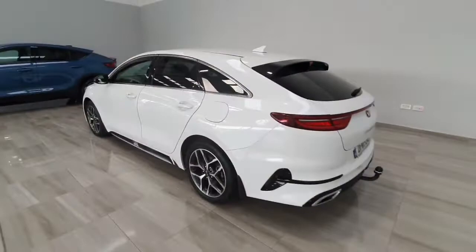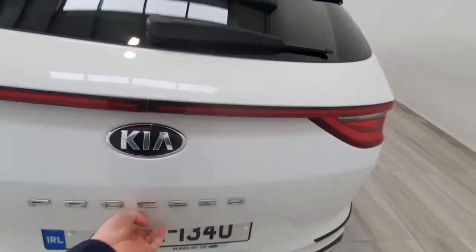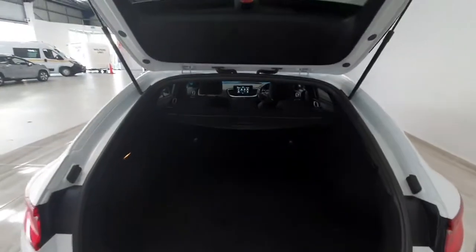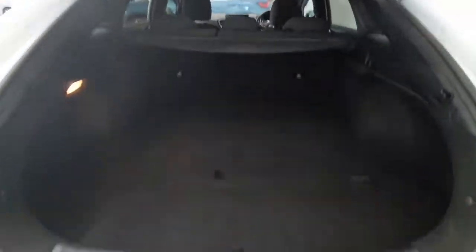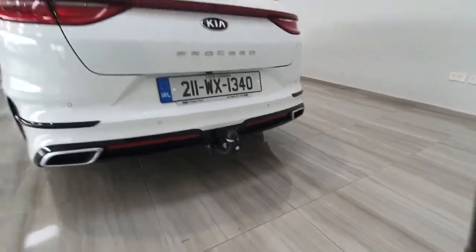Around the rear of the car, being an estate there's loads of space inside with a really good sized boot area, a retractable blind, and loads of underfloor storage as well — great for extra space. This car has been fitted with a tow bar by the previous owner, which can be removed on request.